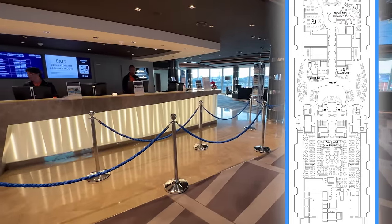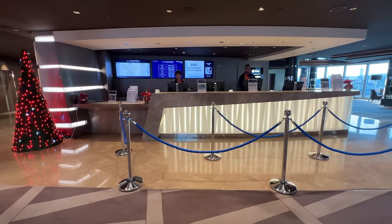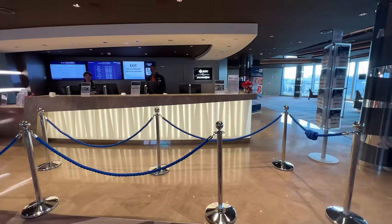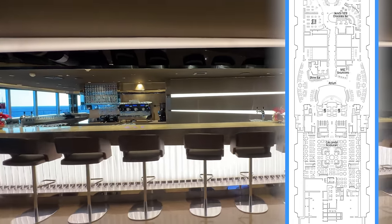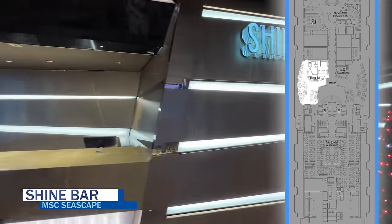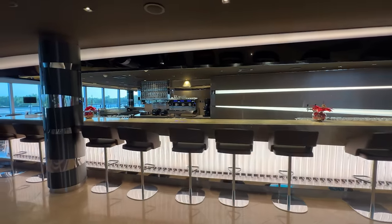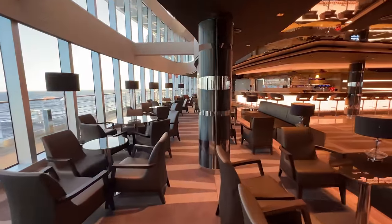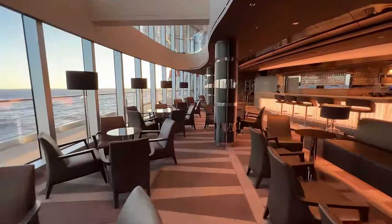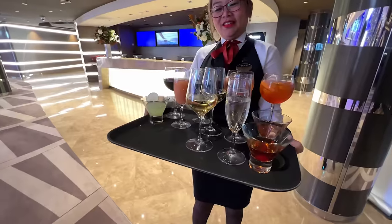Heading toward the atrium midship on deck 6 is the main MSC excursions desk, where cruisers can speak with staff at designated times to get information about tours and book excursions. On the port side is the Shine Bar, open from 4 p.m. daily, serving the standard bar menu and overlooking the atrium action — a great spot to enjoy live music or nightly festivities. Note there's no bar located in Times Square, so grab a drink at the Shine Bar first before heading to the live piano music, though servers are also in the area taking drink orders.